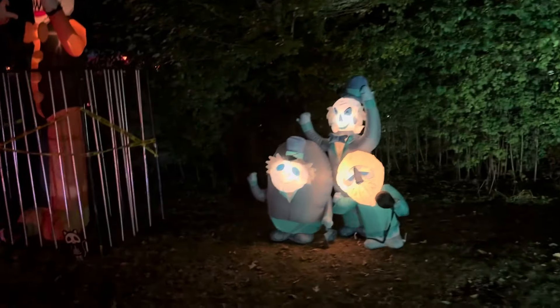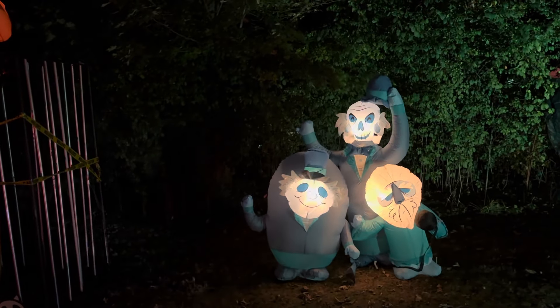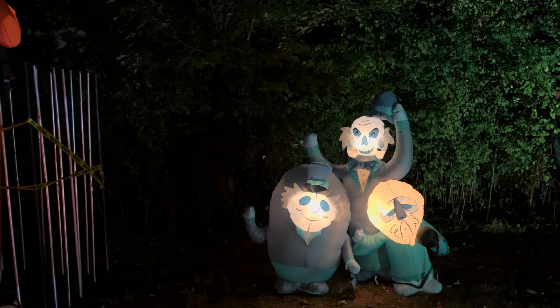Here are the three hitchhiking ghosts. The ghosts are looking for a ride to the afterlife, but I told them my car is already haunted by my kids' messy snacks.